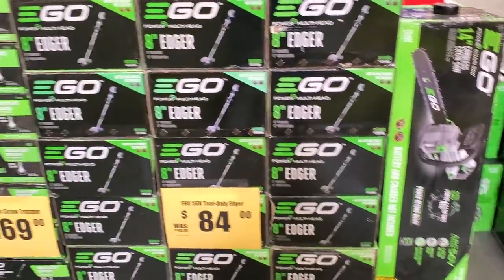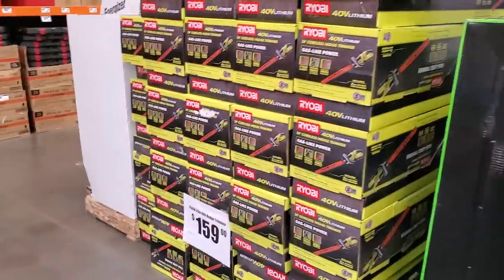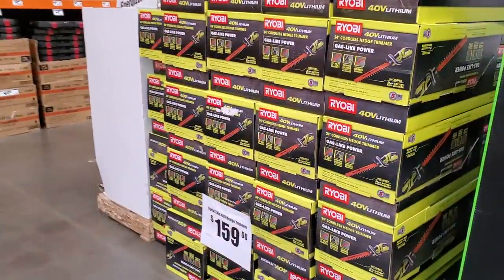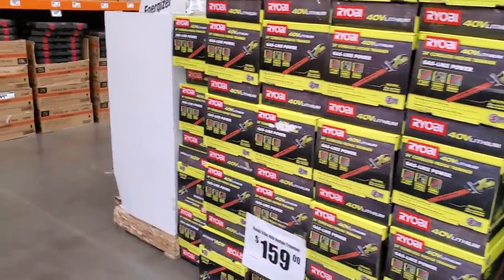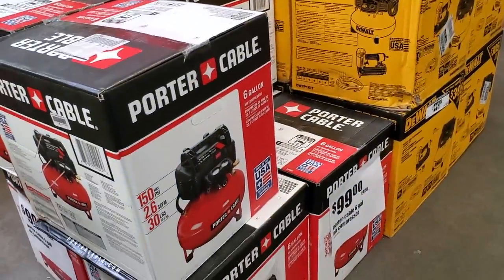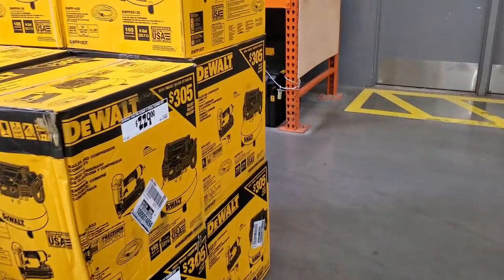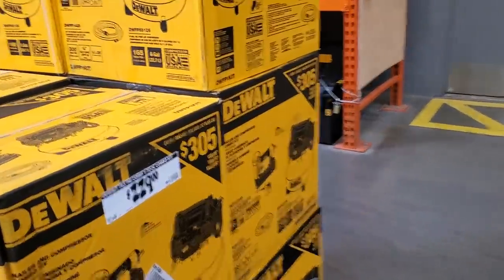Most of these are tool, battery, and charger included — except for the $84 which is tool only. We got $159 for the 40-volt edge trimmer and $99 for the Porter Cable compressor, which is a 6-gallon.